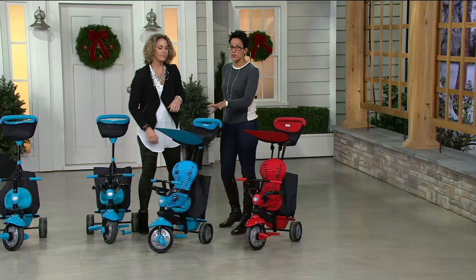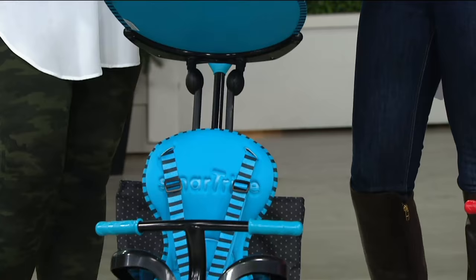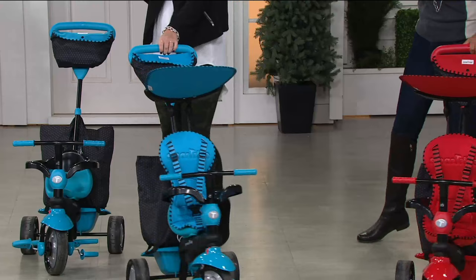It goes from ten months to three years old, so instead of buying a stroller, a ride-along, or a carrier, you've got one item in either blue or red. We're starting here at ten months. This is the push stroller and it features their patented one-hand easy-touch pushing — you can have your coffee in one hand and simply steer with the other.